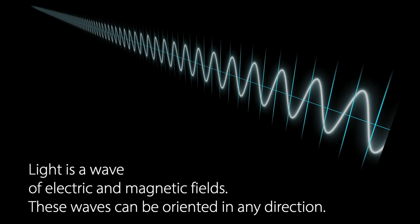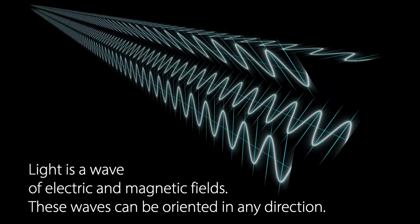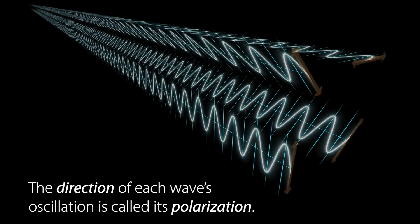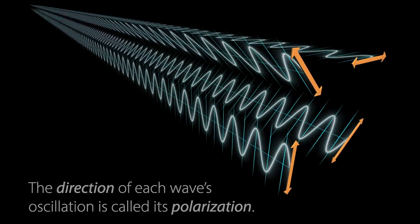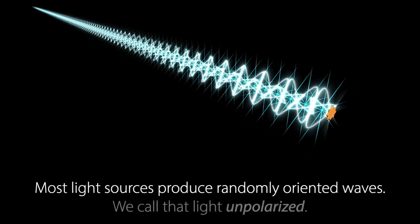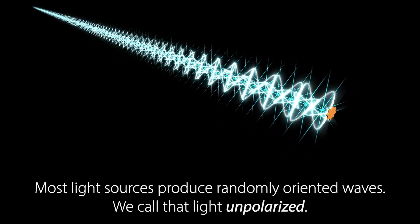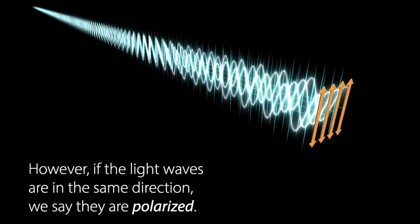Light is a wave of electric and magnetic fields. These waves can be oriented in any direction. The direction of each wave's oscillation is called its polarization. Most light sources produce randomly oriented waves — we call that light unpolarized. However, if the light waves are all in the same direction, we say they are polarized.